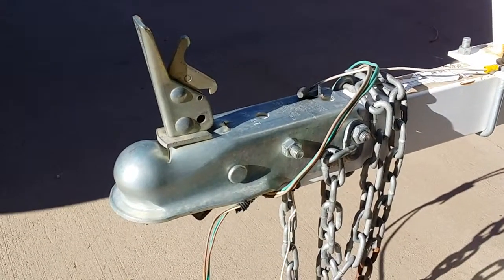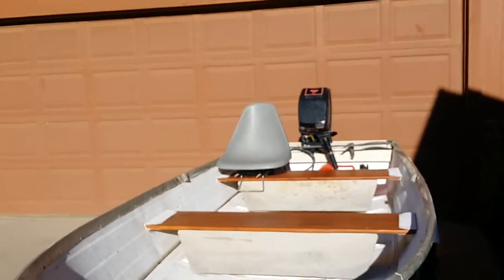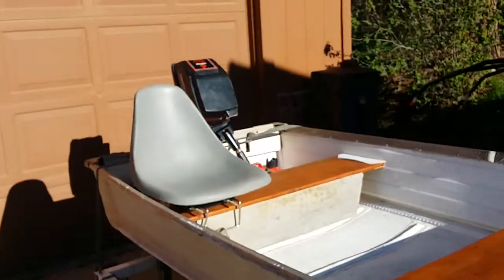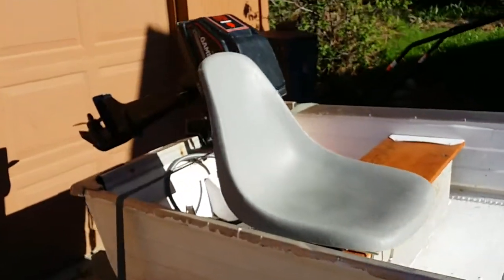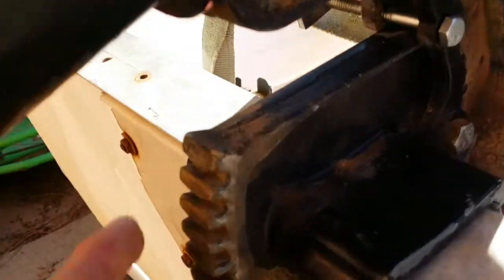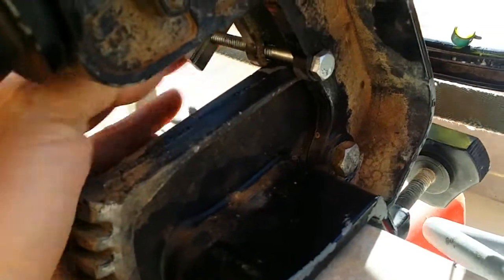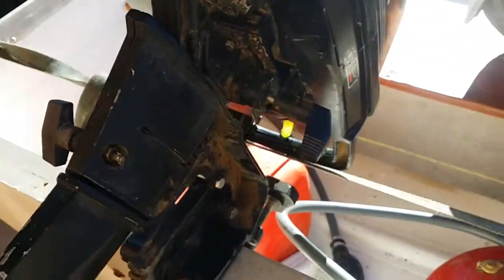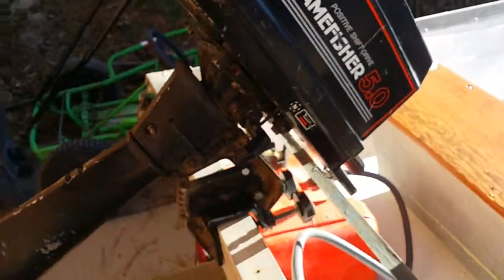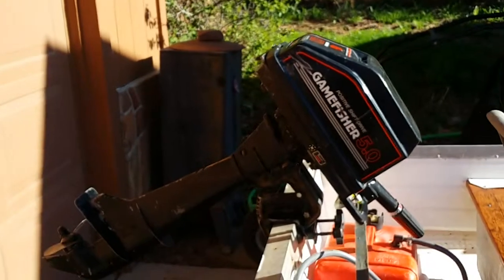I've got all the tires aired up, the lights working, and I got the lower unit oil changed in the little motor, so it's ready to rock and roll this season. I just have one little bolt in here — all you gotta do is pull out that bolt and this little motor drops down. I just got it up like that for transport, so when somebody buys it it's ready to go.